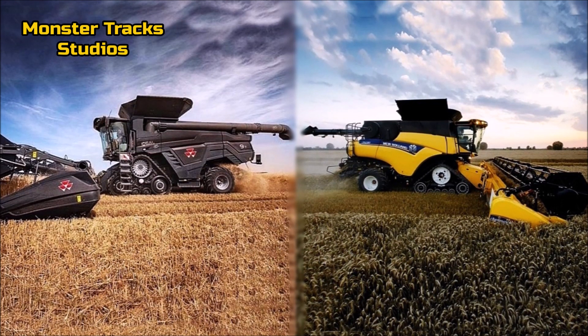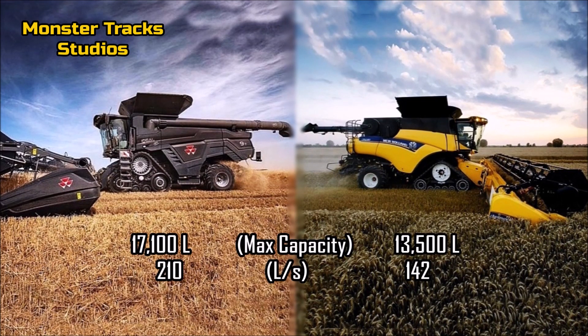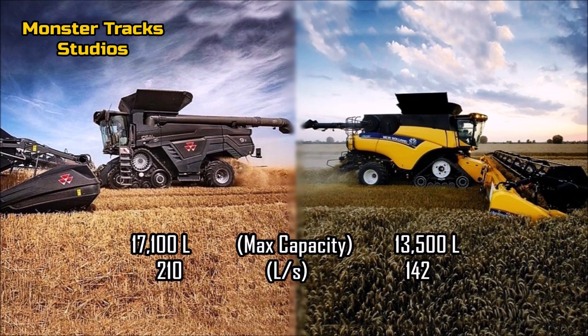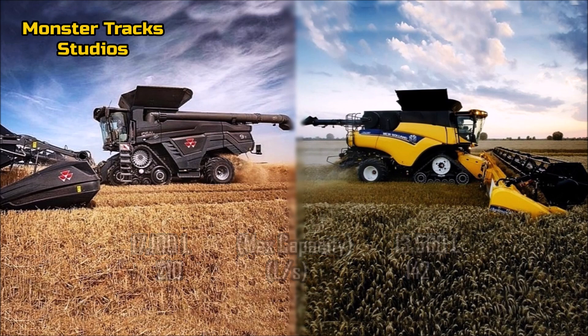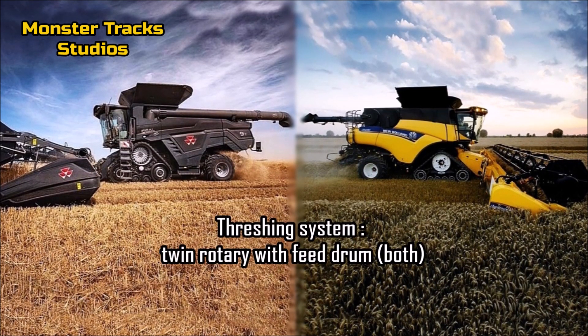The grain tank capacity of the Ideal Ferguson is at 17,100 liters with an unloading speed of 210 liters per second. New Holland's grain tank from the other side is much lower at 13,500 liters with a lower unloading speed at 142 liters per second. So Ferguson takes the advantage here.